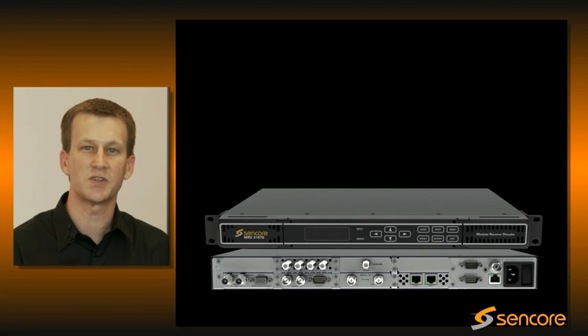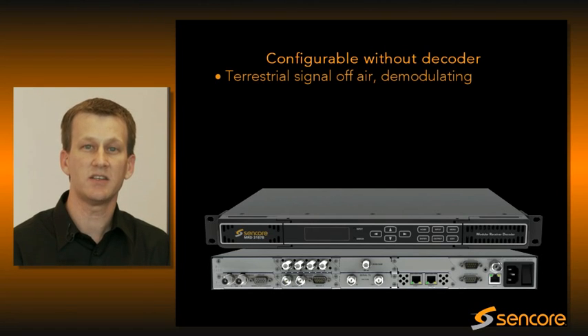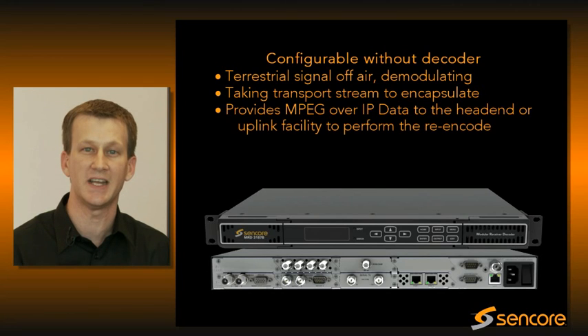Another unique application which this enables is the ability to configure the unit without a decoder. Some unique aspects of that are taking a terrestrial signal off-air, demodulating it, and then taking the transport stream and encapsulating it to provide MPEG over IP data back to the head-end or uplink facility where they may perform the re-encode.